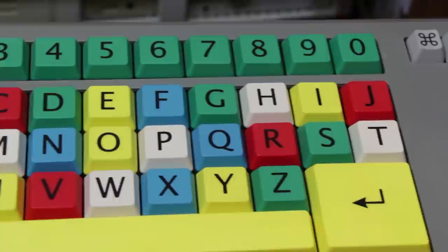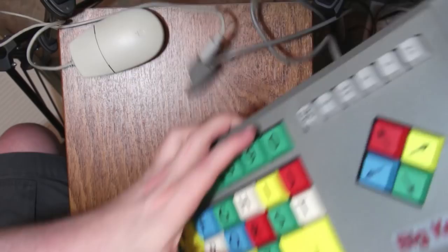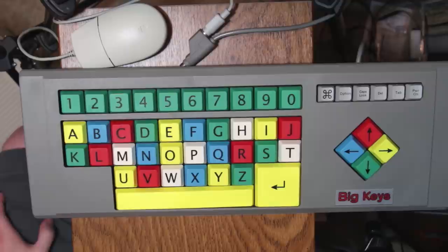Later versions of this keyboard actually have the ability to swap out these keys. You could maybe rearrange these things to spell out QWERTY if you didn't want to do the ABC thing anymore. But unfortunately, this one just has an empty spot where there's supposed to be a switch to make the output of this keyboard go from ABC to QWERTY. So this one is in ABC mode permanently, unless you just redo it in software or something.